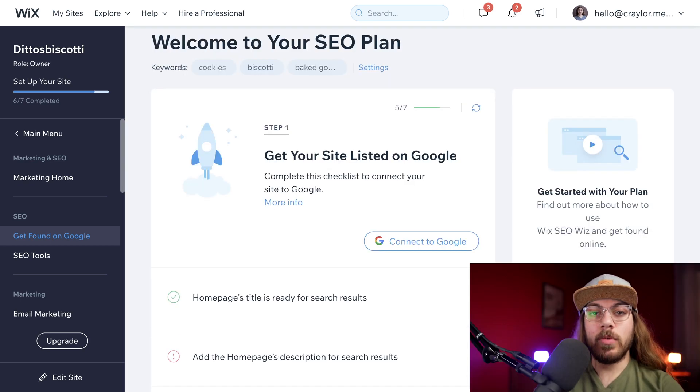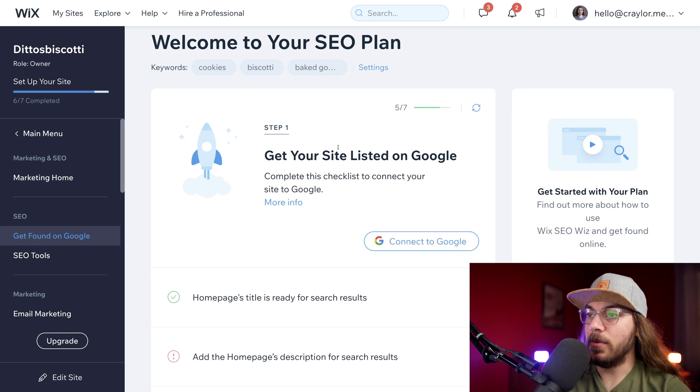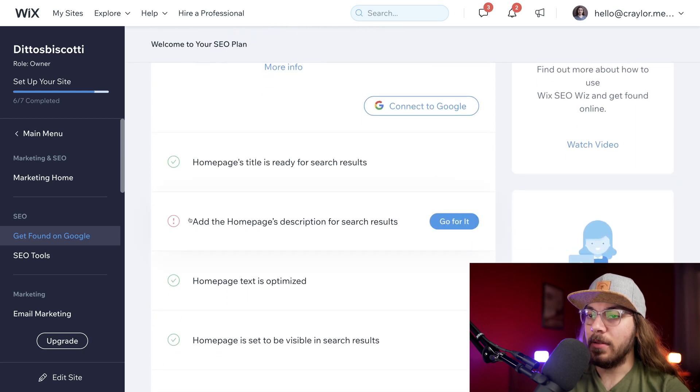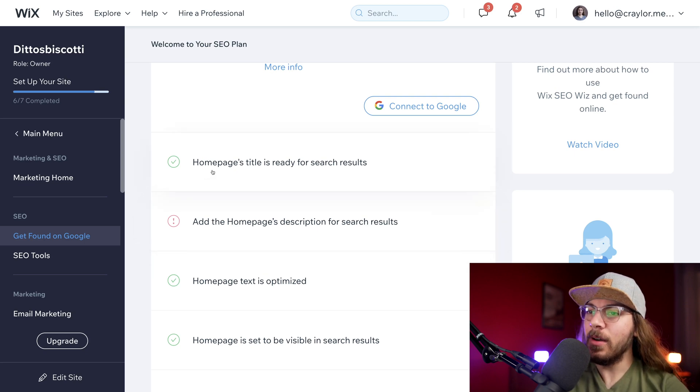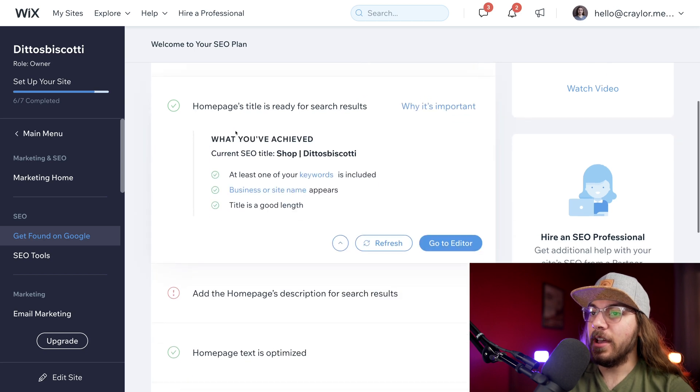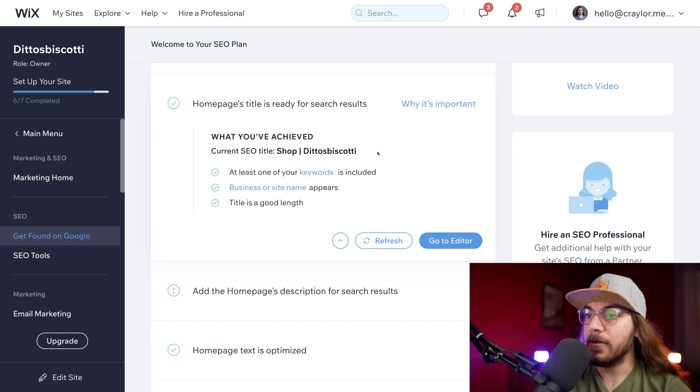What we want to do first is work through the list under step one: get your site listed on Google. We want to address anything with a badge. I'm going to click 'homepage's title is ready for search.' Under what you've achieved: the current title is 'Shop — Ditto's Biscotti,' at least one keyword is included, the business name appears, and the title is a good length.